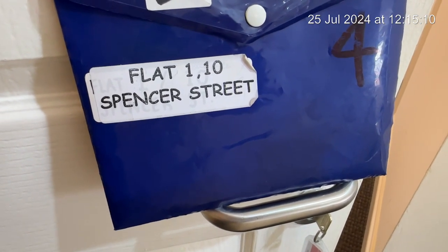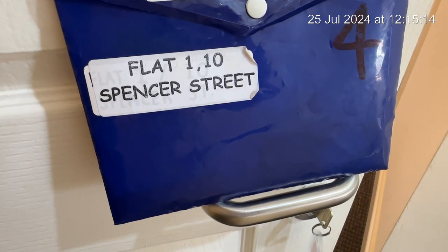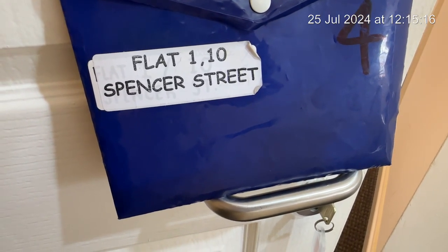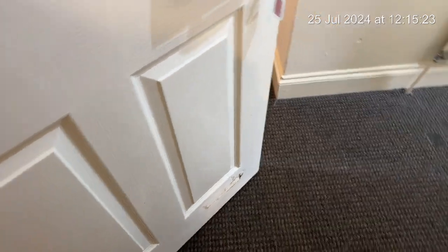I can confirm that all legalities to do with the property are in place. Cleaners have attended and done a full clean throughout. I'm going to start off by just quickly showing you some damage to the bottom of the door there.